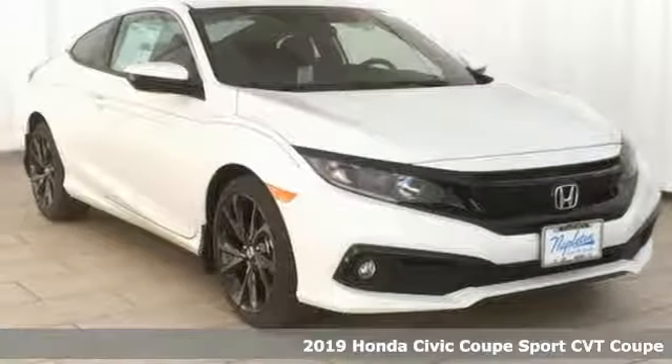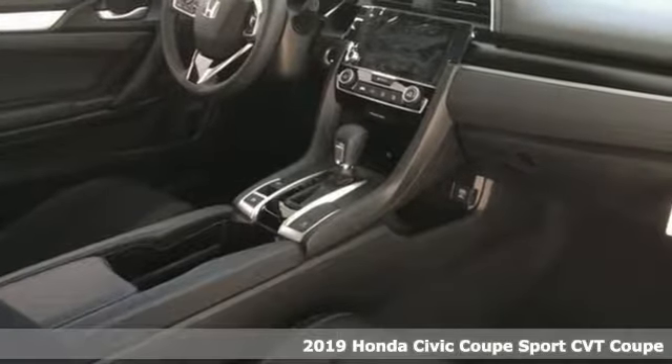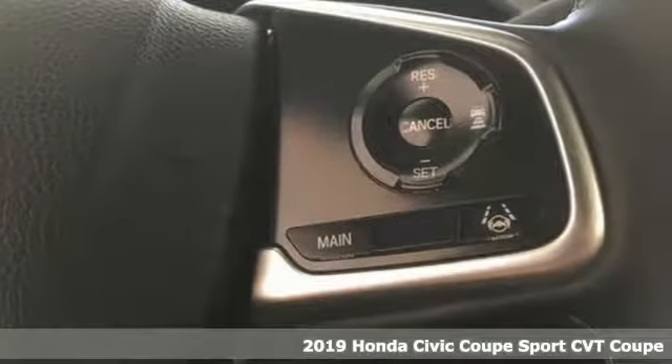Here's a new 2019 Honda Civic Coupe. Get more mileage out of every drive with this Civic. You'll look forward to every drive with features like these.